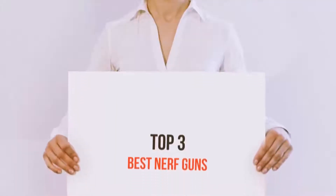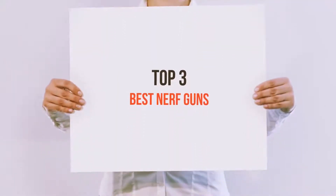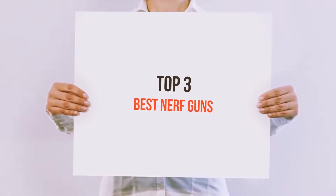Hello guys, welcome back to my channel. Today I'm gonna talk about Top 3 Best Nerf Guns.